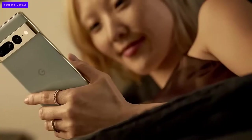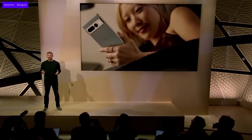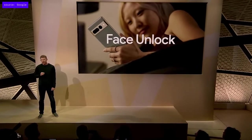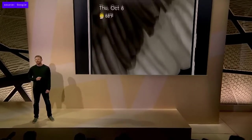The front camera has another role to play. Pixel 7 and Pixel 7 Pro's front camera uses our advanced machine learning models for face recognition to power face unlock. So you have the faster, more secure, under-display fingerprint reader, and now you also have the convenience of unlocking your phone with a glance.